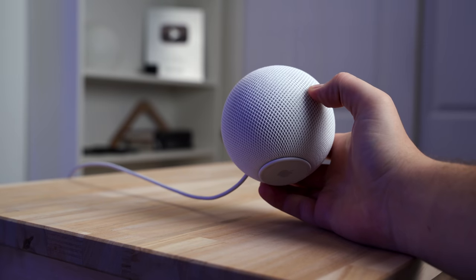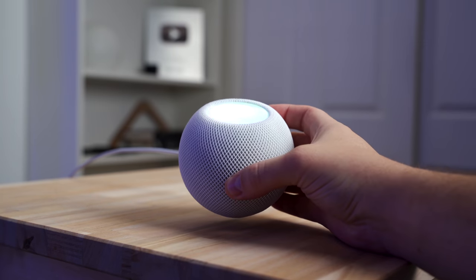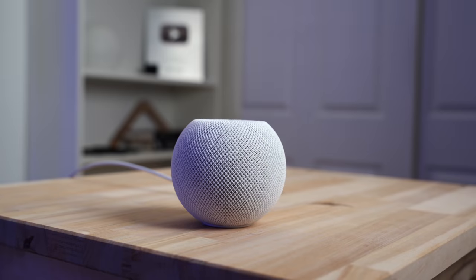Just some things to consider if you're thinking about switching everything over to the HomePod mini. If you have a smart home or you want to learn more about them, please consider subscribing since that's what I cover on this channel. Thanks for watching, and we'll see you again next time.